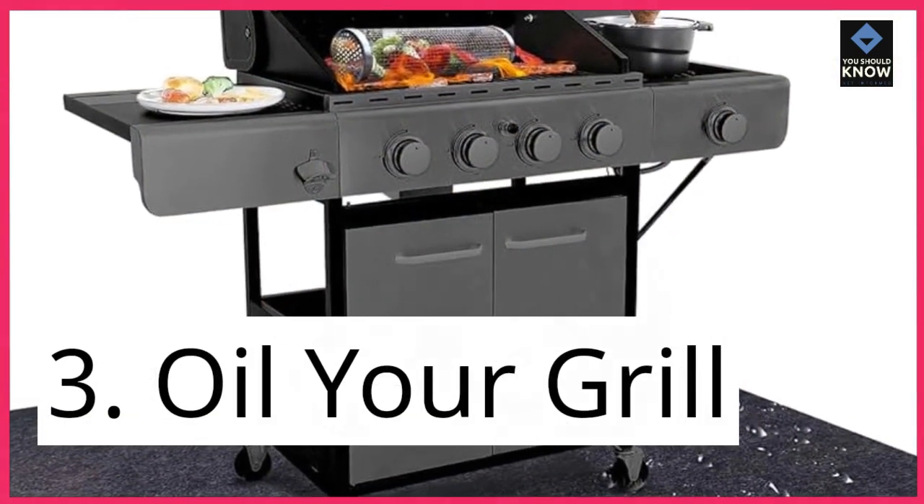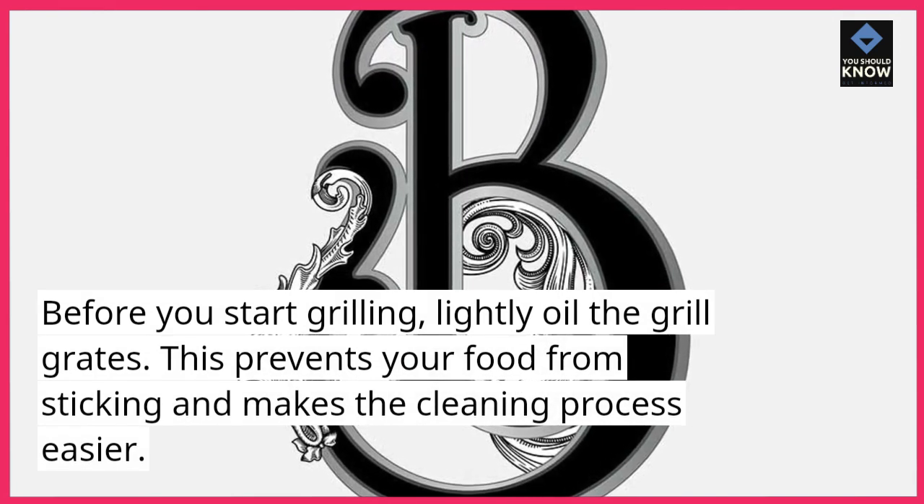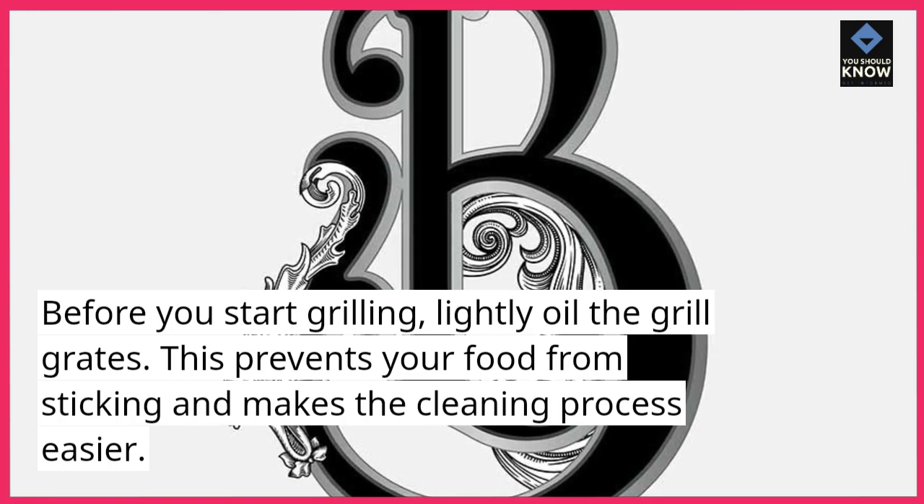Tip 3: Oil your grill. Before you start grilling, lightly oil the grill grates. This prevents your food from sticking and makes the cleaning process easier.